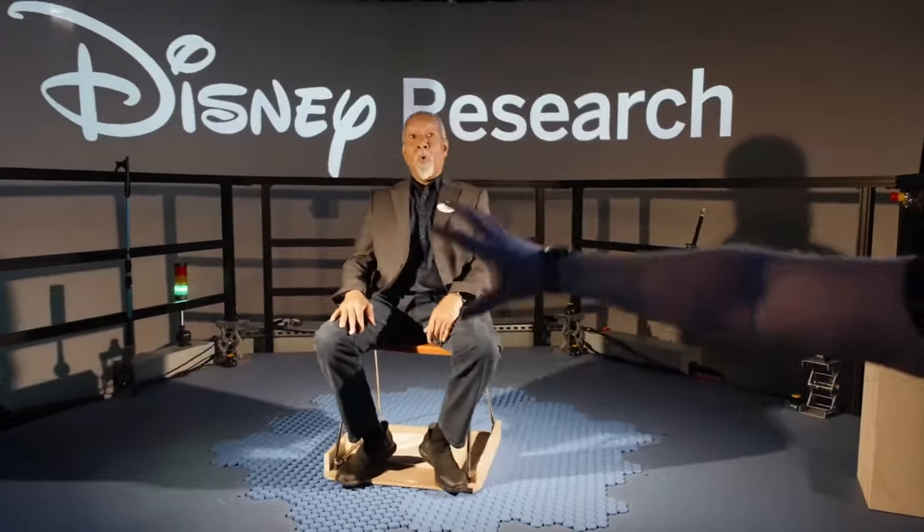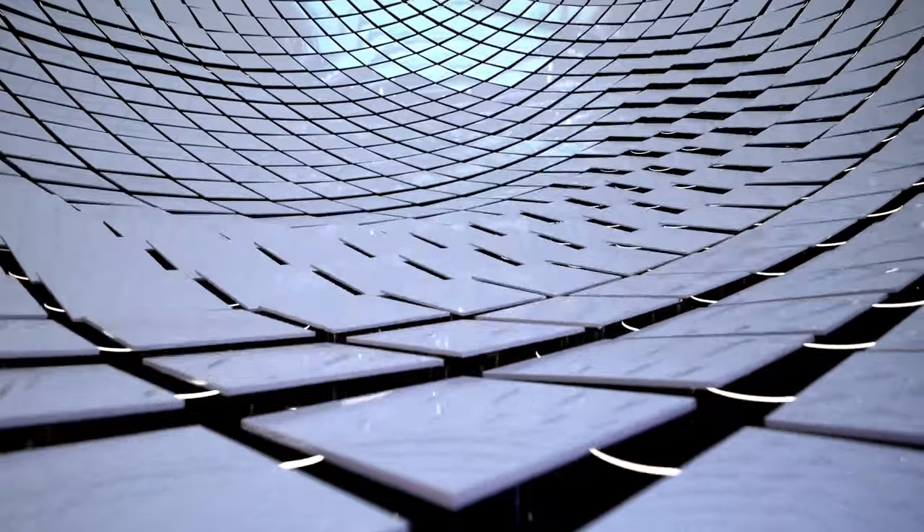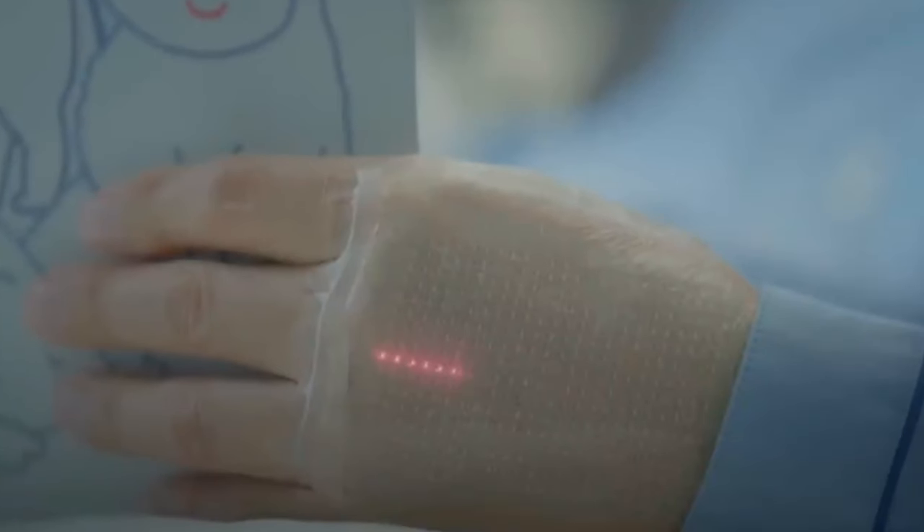Hello everyone and welcome to our channel. Today we'll tell you about the inventions that will soon change the world. So without further ado, let's begin.